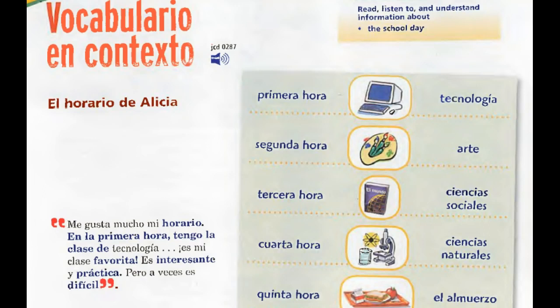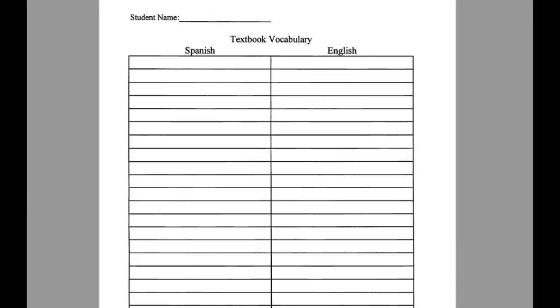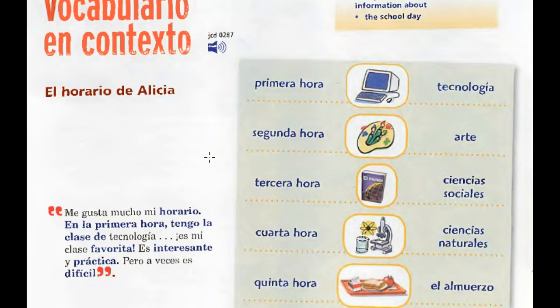First is your vocabulario en contexto — this is your key vocabulary for this part of the unit. We have el horario de Alicia, Alicia's schedule. Horario is schedule. In your pacing guide it talks about taking notes on different words for this unit and putting them into your student guide. It's right at the beginning of the student guide — new textbook vocabulary. You can take notes here as we go. For Spanish and English, I will explain what the words mean and I'll also have links to the Quizlet vocabulary that has the same words in it.